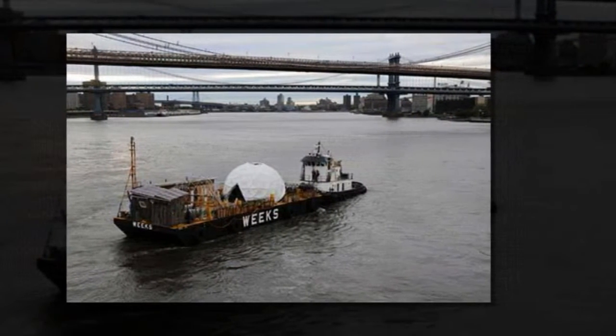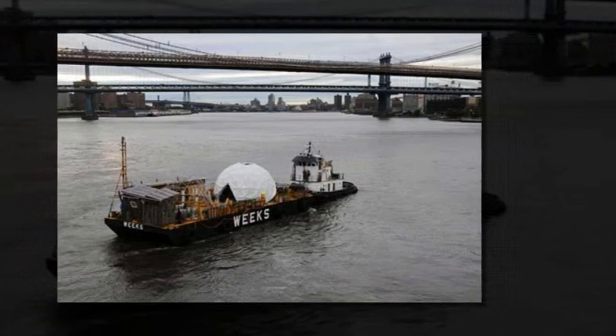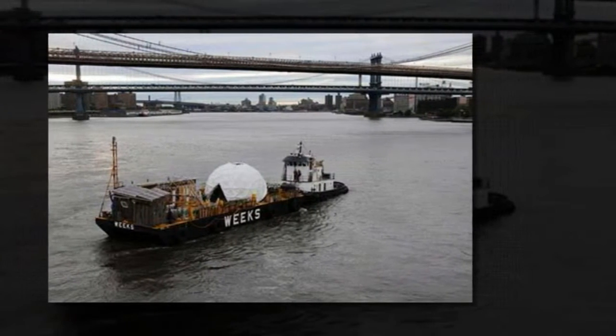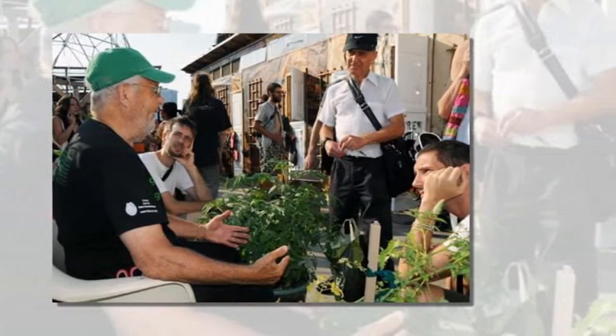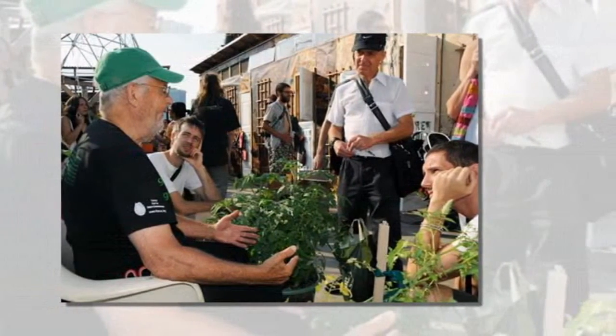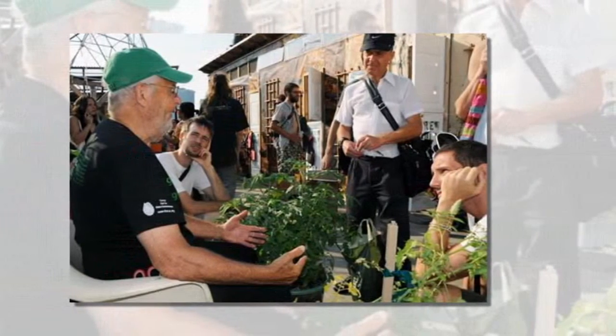Its journey is on view this week for those curious about what a self-sufficient, navigable living space might look like. Water Pod: Autonomy and Ecology, at the Exit Underground art space through February 6,